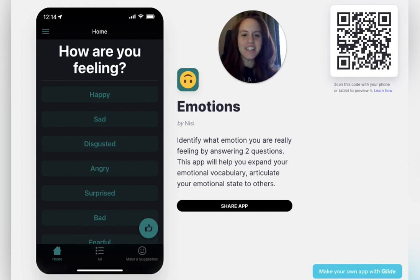Hi guys, my name is Nisi. I just finished this app called Name Your Emotions and I want to show you how it works.